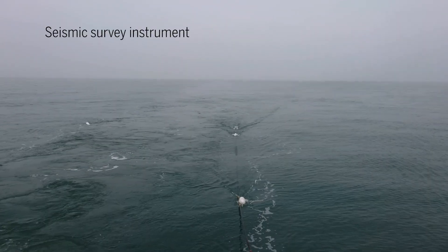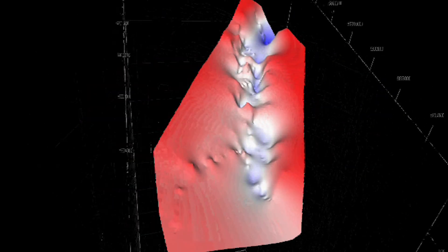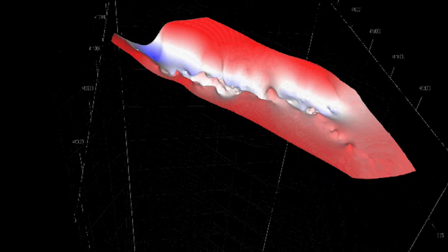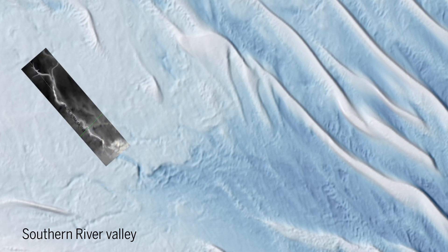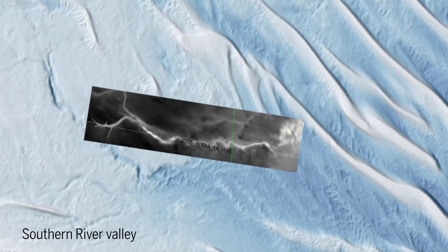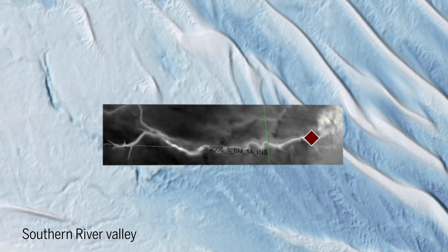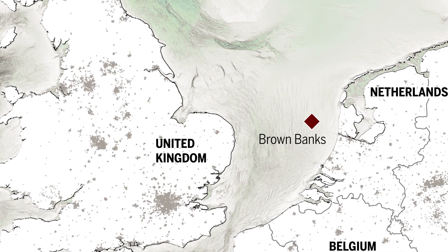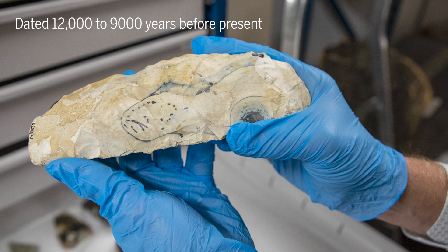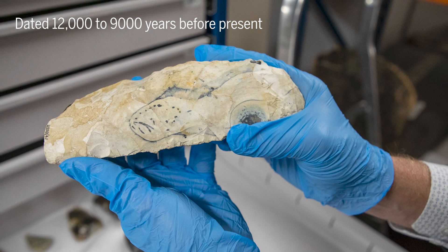Using seismic surveys, researchers can understand the underwater topography of the North Sea. This helps pinpoint likely areas in the landscape that ancient people traversed. The first site discovered using this technique was by Europe's Lost Frontier, the mouth of a prehistoric river, found near the Brown Banks, an area 50 kilometers off the UK coast. A large flint core axe was recovered from this location, and there could be other finds to come.